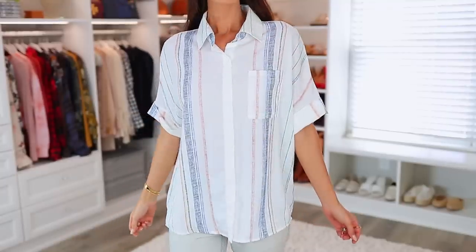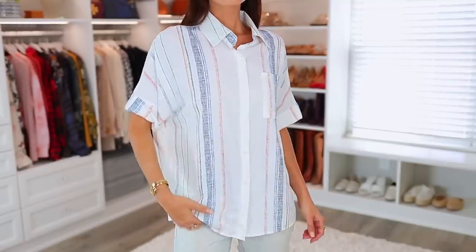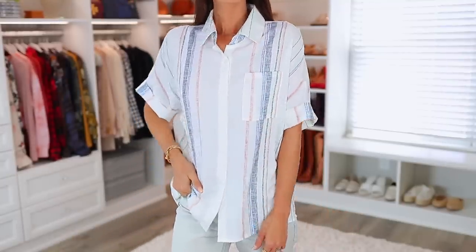If you're wondering what shirt I'm wearing — I often get questions about that — this is also from Amazon. I love it way more than I was expecting. It's really well-priced and this particular color and pattern is kind of springy, summery, and beachy. I'll link that down below as well.